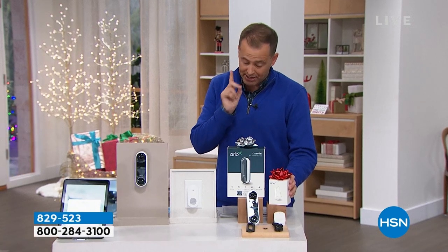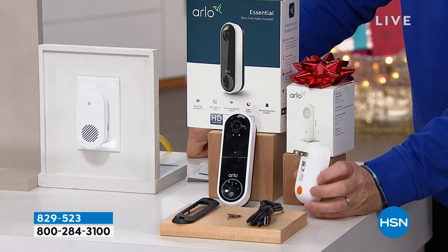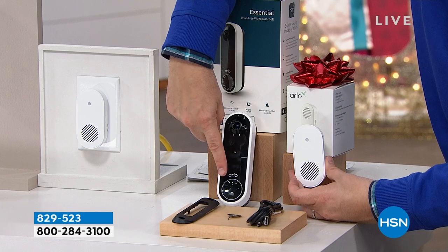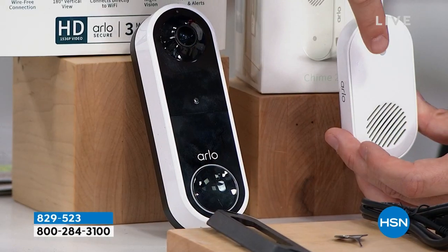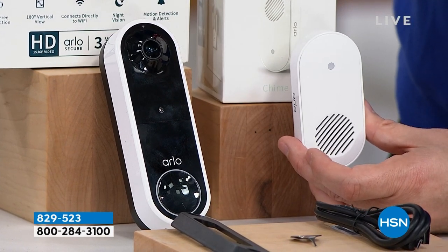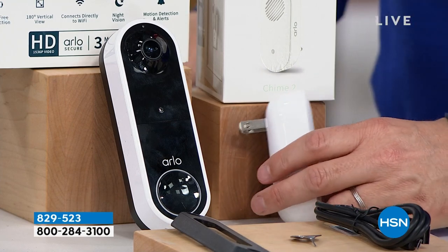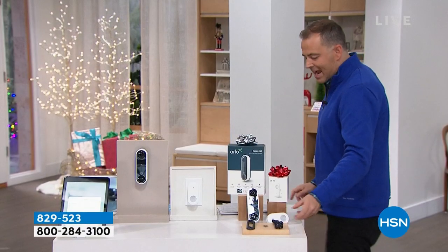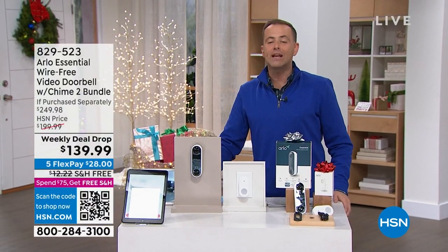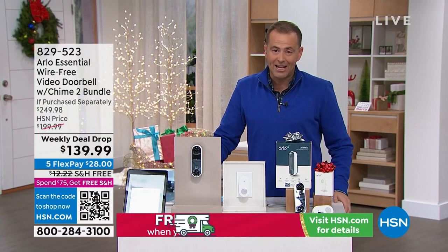Both the doorbell and chime have a built-in siren. The chime plugs into an outlet inside your home so that when somebody rings the doorbell, not only will you get an alert on your cell phone, you'll also get the audible alert from the chime. That's a $50 value. Our Black Friday deal drop price is down from $250 to $139.99 with free shipping and $28 FlexPay to get it home.